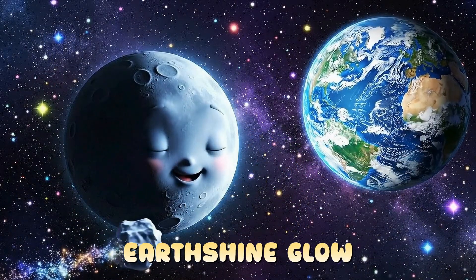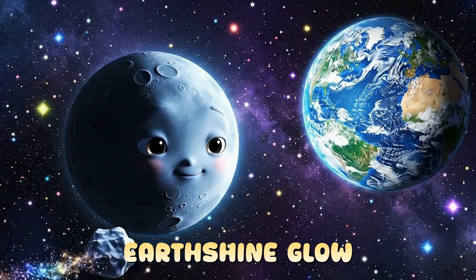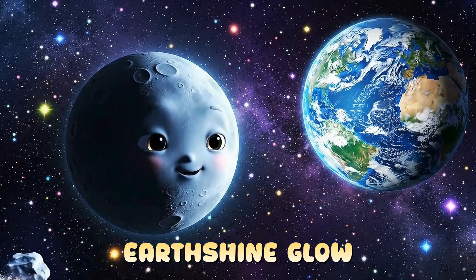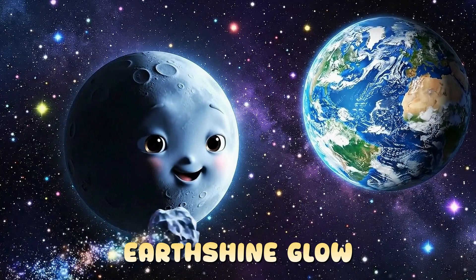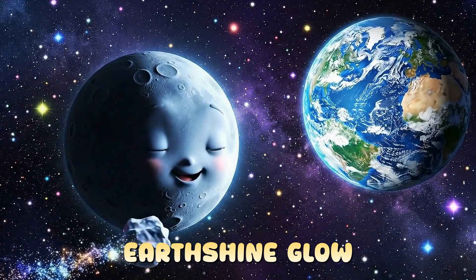Even during the new moon, the moon is still there — we just can't see the sunlight on its side. Sometimes, with special lighting on Earth, we might see a faint glow called Earthshine.